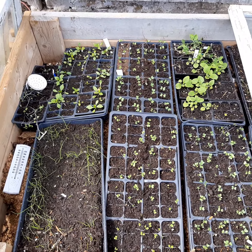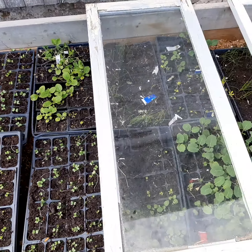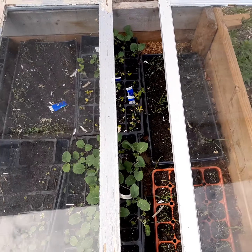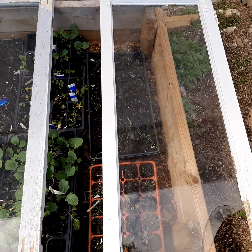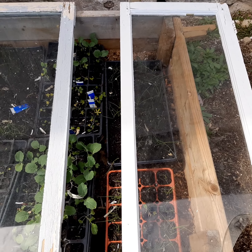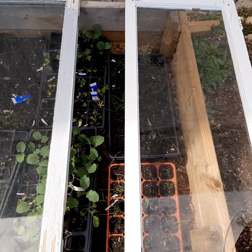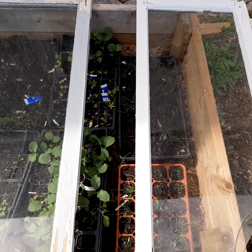This is our cold frame for starting seedlings that can withstand the cold. Just made it out of some wood and some old windows that somebody gave me. Between what we got in the basement and what we have here, I figured there's about 1,500 seedlings that we have to go in — tomatoes and eggplant and peppers and a whole bunch of different flowers and whatnot.